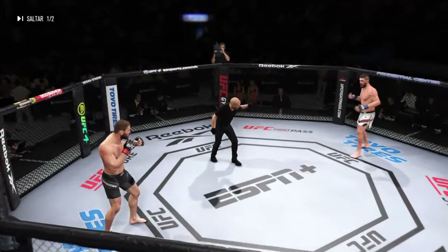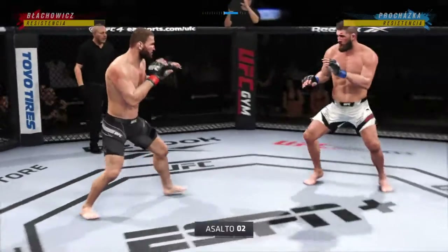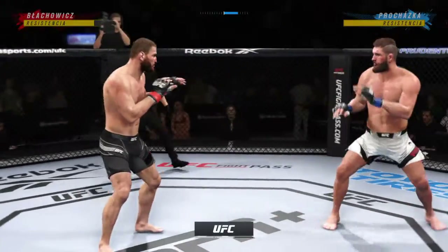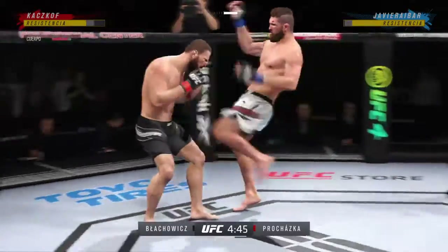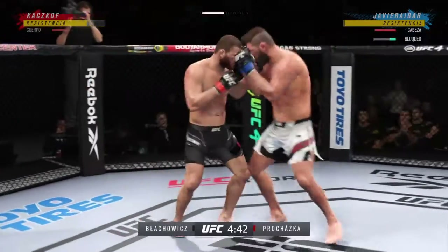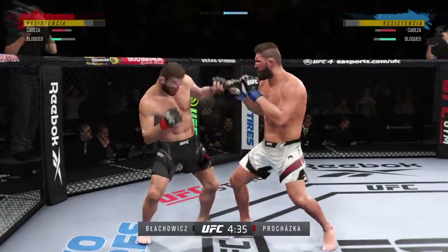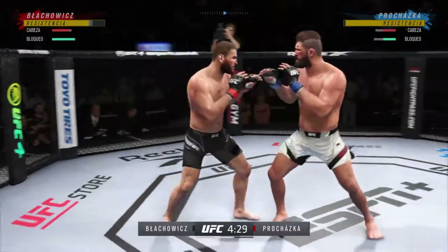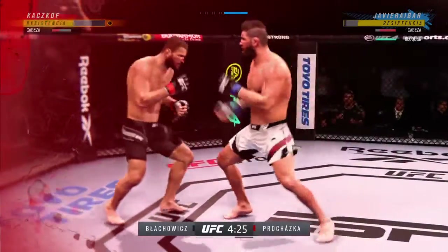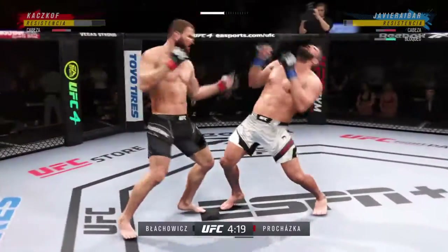Are you ready? Round two is underway. He has committed to the kicks tonight and it shows. How is he still standing? Brutal knee to the body. Yet another big knee. He's hurt bad, he's hurt bad. He's got to pressure, he's got to take that chance.